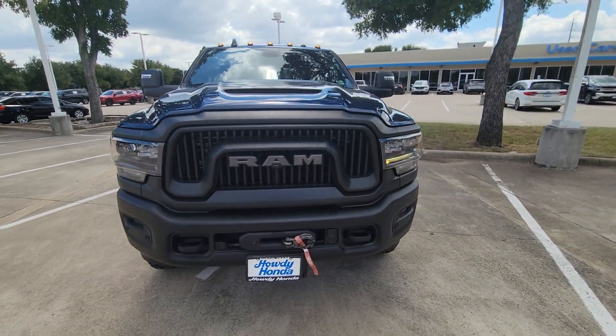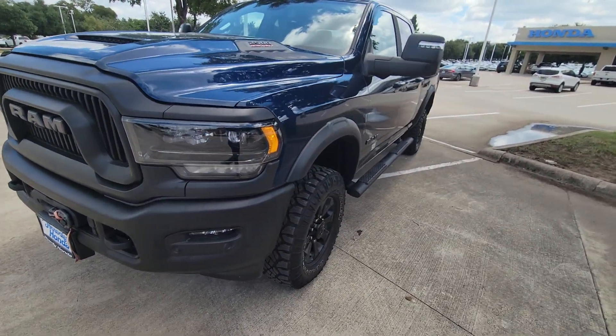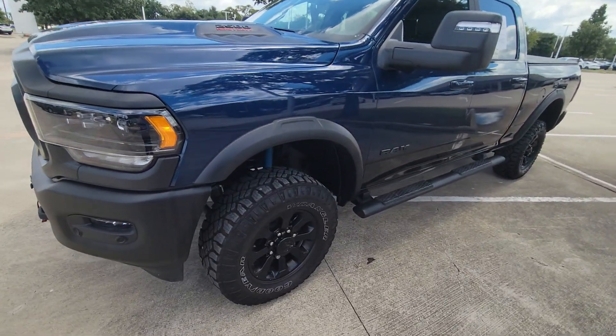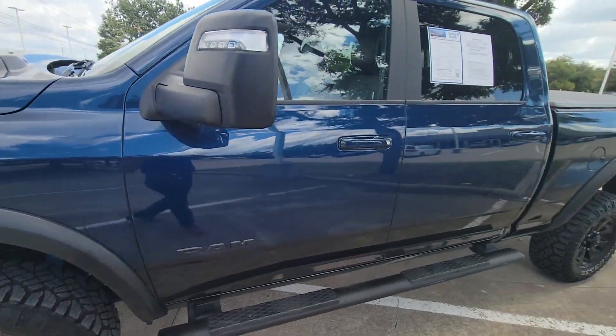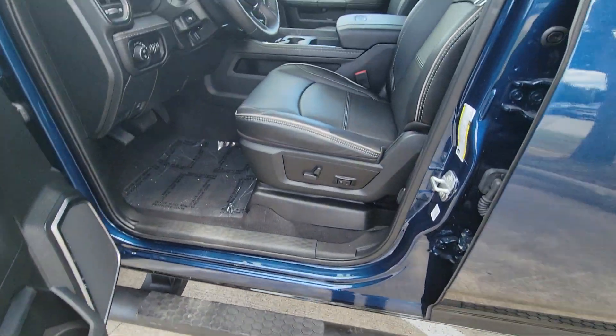Tough truck — got a winch in the front, four-wheel drive, black leather, big black wheels. Looks like it's got a leveling kit on it, got a tonneau cover, and step rails.